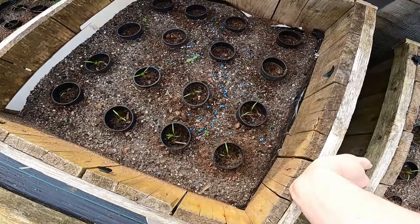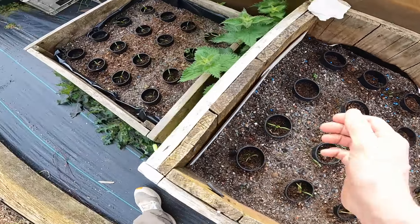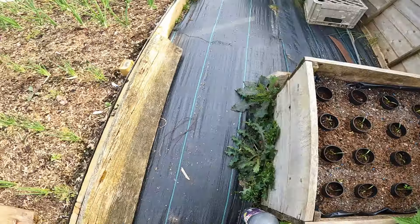The carrots have germinated now, I've thinned those out to just one carrot. I had to put some slug pellets down again because as you can see there's none in that back bit - something has obviously gone across those and taken them all out. But apart from that they're all up and I've replanted the ones that have been taken by something.